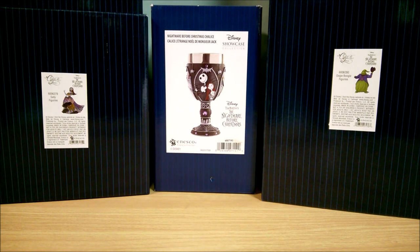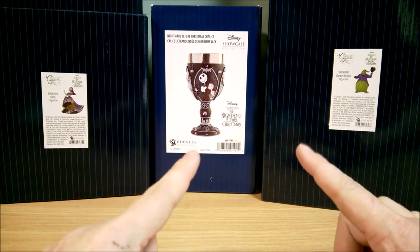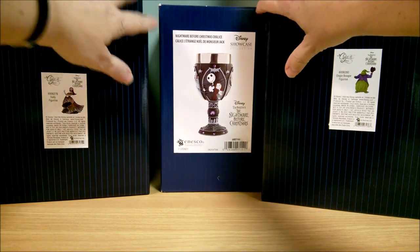Hello, it's Collector Sleuth here, and today I have some Nightmare Before Christmas Enesco Disney Showcase Couture de Force figures and figurines, and a chalice. So let's start with the chalice.